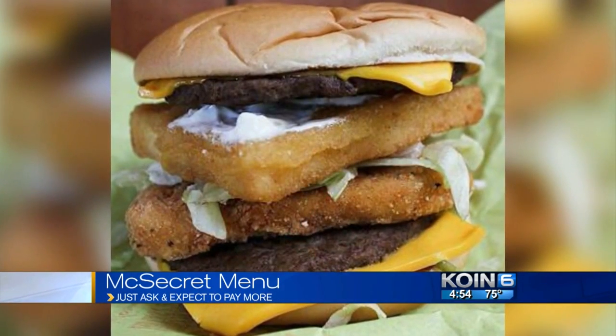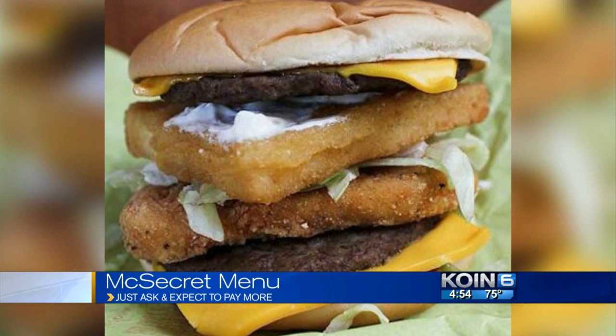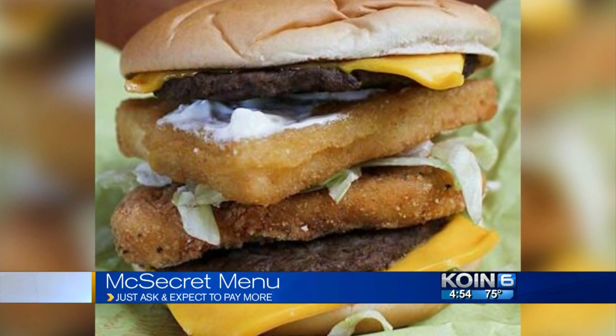One example: the Land, Air, and Sea Burger. It's a Big Mac, and chicken and filet-o-fish all piled into one sandwich.